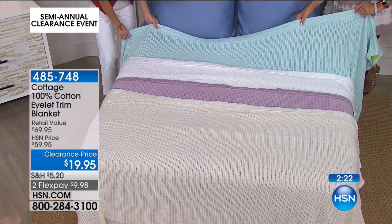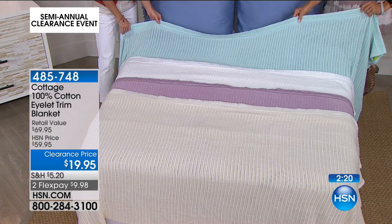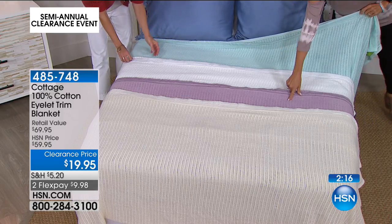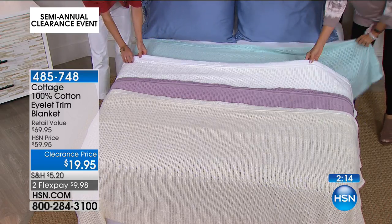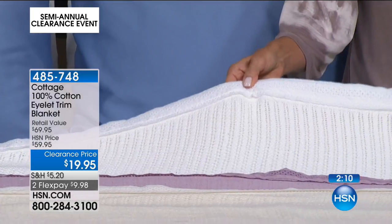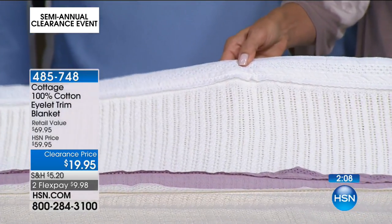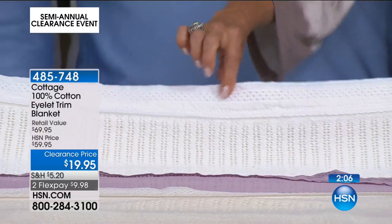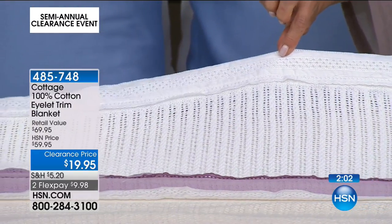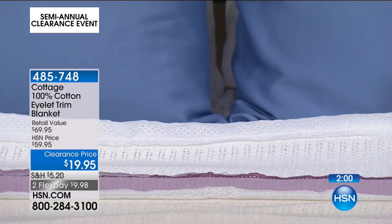We have twin, full queen, and king — although we just sold out of the twin in aqua. They're all moving quite quickly. The next color after aqua to sell out is going to be this lilac. I love the white — I love white blankets. You know, it's that crisp, clean feel and it goes with everything. And the reason I like white is you always know it's clean.